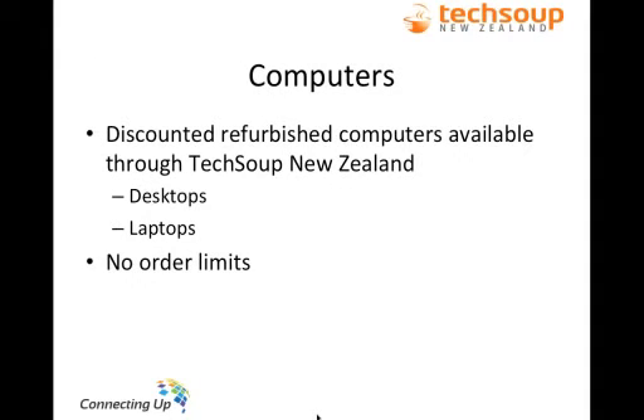We also have computers available. A lot of you identified a lack of computers and hardware as an issue on the registration form. We have discounted refurbished computers available through the program — desktops and, hopefully today or tomorrow, laptops as well. The new desktops and laptops are designed to run Windows 7, most coming pre-installed, and are designed to run all modern applications. There are no limits on how many refurbished computers you can order, unlike the Microsoft software. If you go on just after the webinar and laptops aren't listed yet, please be patient — I'll email everyone when they're up.